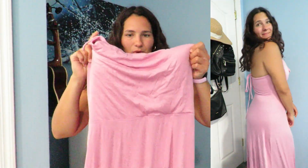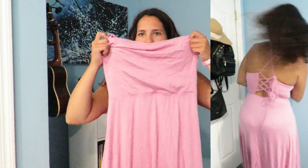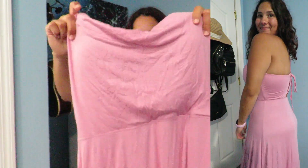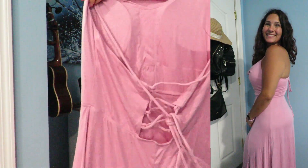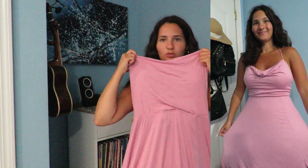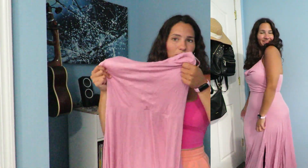Then I got this super cute long maxi dress. It has a built-in bra and it's very dressy and cute. I just love the airy, breathable material. You can also re-tie it in the back which is so nice so that it's super cinched. I love this and I just think it's so cute for summer.